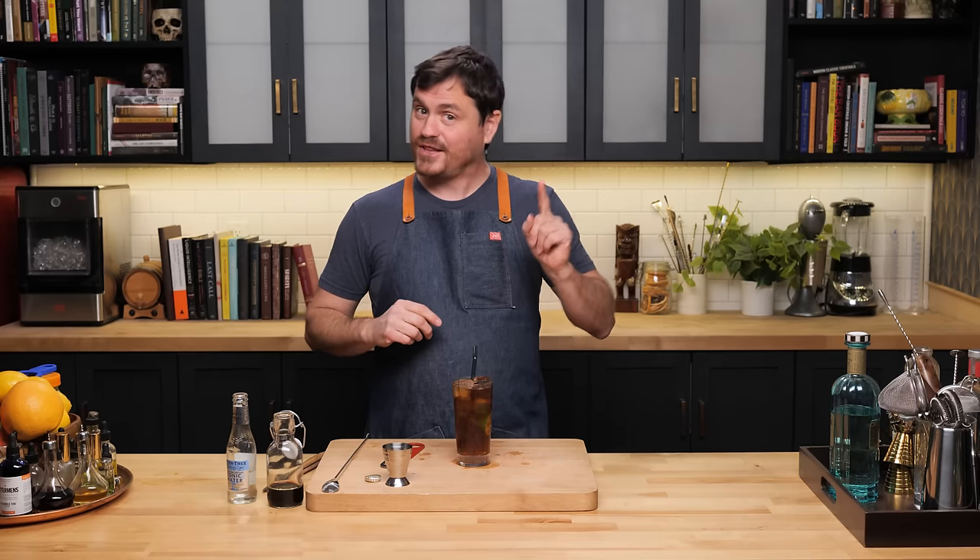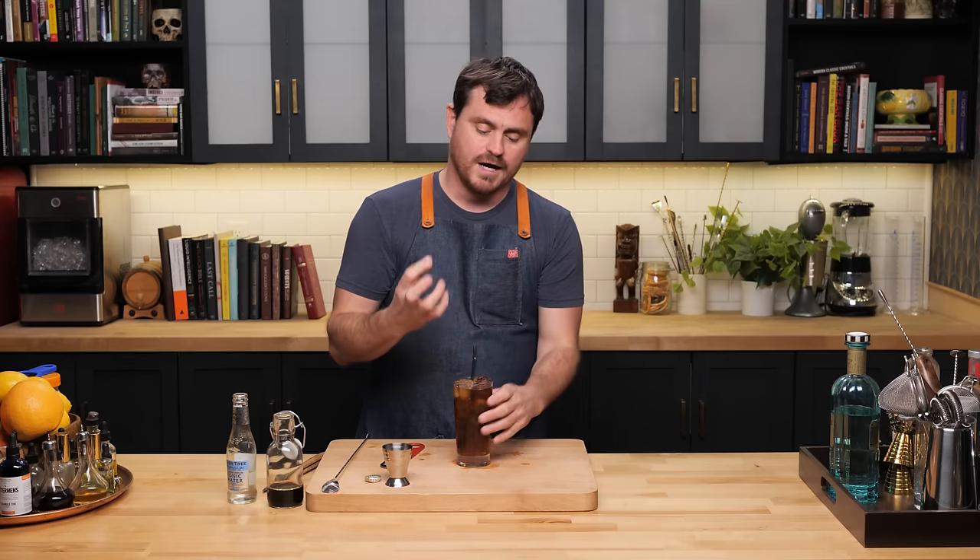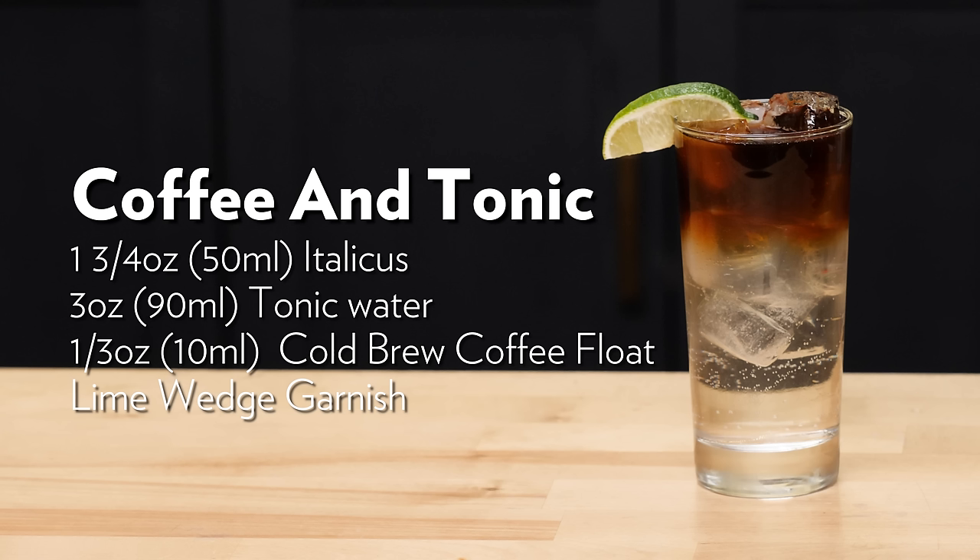You get a little bit of the lime citrus, and then you get the citrus from the Italicus. The lime does not overtake the bergamot flavor — you get all the bergamot and all the florals. You get the quinine from the tonic, and then you get the bitterness and the roasted flavors from the coffee all together. It's so good. This is one of my favorite highballs now. There it is, the Coffee Tonic.